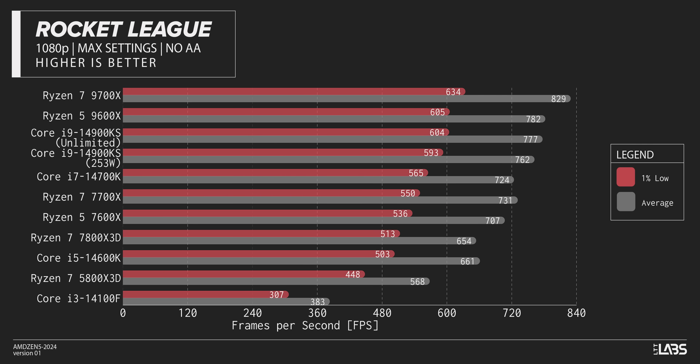Moving to a very CPU-bound eSports title — in Rocket League, wow, do these things ever rip. Do I need over 800 frames per second? No, but it is cool that our 9700X is heads and tails above everything else, and the 9600X isn't very far behind. It's clear that any of the CPUs we tested will do this job just fine, even our inexpensive 14100F, but if you were looking for a generational gain, it's clear that they can be found.